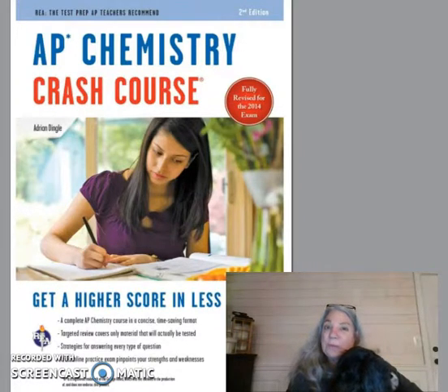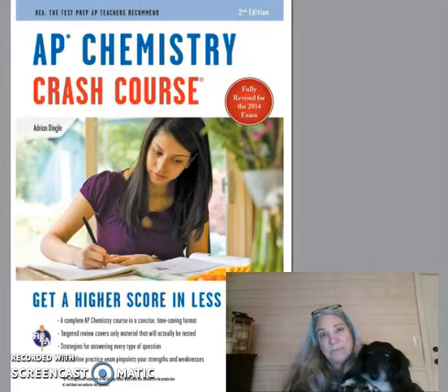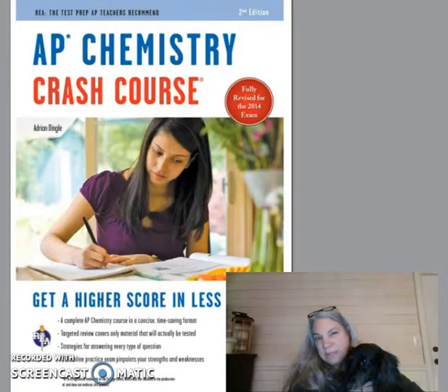Let's go over why — there are three reasons. But before we get there, let me tell you a little bit about me. I've been teaching chemistry for over 20 years and I've been teaching AP Chem for 15 years. This is the book I recommend to my students and would recommend to you.